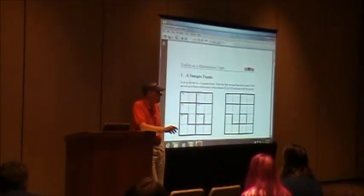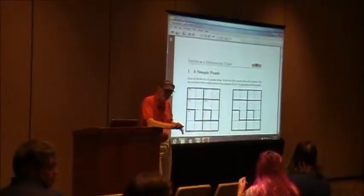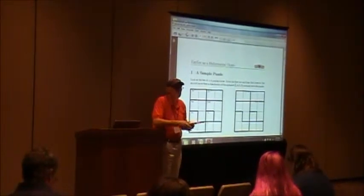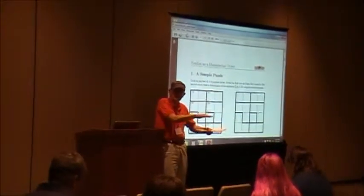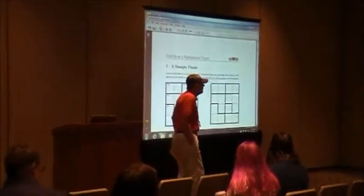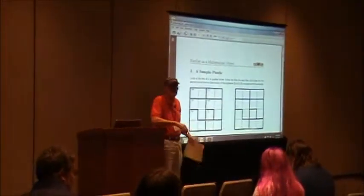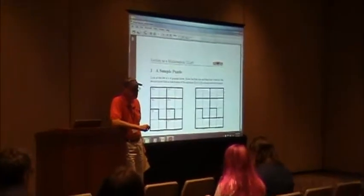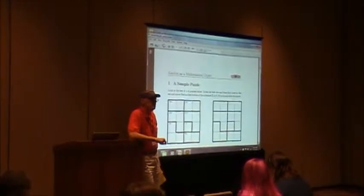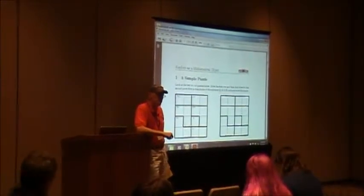Anybody want to jump in? — Problems that don't require lots of preliminary background and technical results. Accessible on lots of levels. But on the other hand, they should be able to go somewhere and be interesting — open-ended, kind of. Able to go in several directions from the initial question. Should they be easy to visualize or draw pictures of? I think that's an important part, especially for student circles.